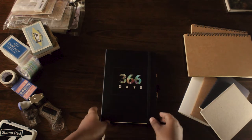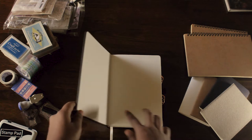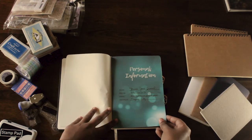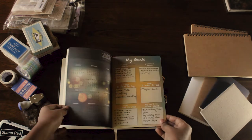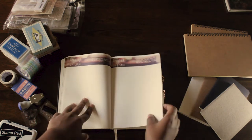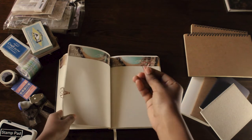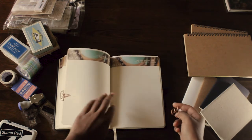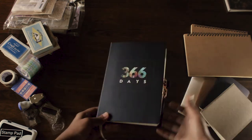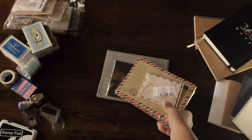This 366-day planner I got from National Bookstore, not from Shopee, but I just wanted to include it because I'm using it in 2020. As you can see, I've filled up some pages — I'm very excited to fill this book with my plans. And I got this bookmark; it's some sort of paper clip, a rose gold diamond clip, and I think it's very cute.